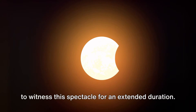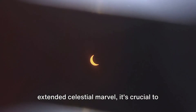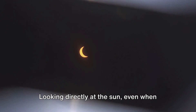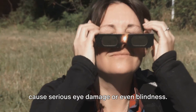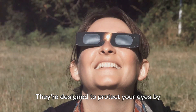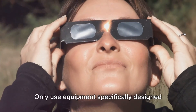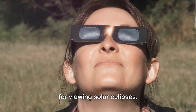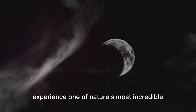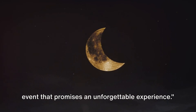This October we're fortunate enough to witness this spectacle for an extended duration. As we prepare to witness this extended celestial marvel, it's crucial to remember the safety measures. Observing a solar eclipse requires proper eye protection — looking directly at the sun, even when it's mostly obscured by the moon, can cause serious eye damage or even blindness. Make sure you have your eclipse glasses or solar viewers at the ready; they're designed to protect your eyes by filtering out harmful solar radiation. No ordinary sunglasses or homemade filters will do — only use equipment specifically designed for viewing solar eclipses. Gear up for this remarkable celestial event that promises an unforgettable experience.